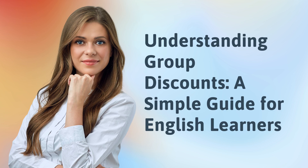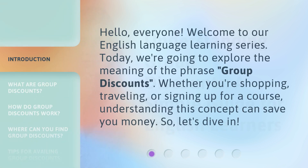Understanding Group Discounts: a simple guide for English learners. Hello, everyone. Welcome to our English language learning series. Today, we're going to explore the meaning of the phrase 'group discounts.' Whether you're shopping, traveling, or signing up for a course, understanding this concept can save you money. So, let's dive in.